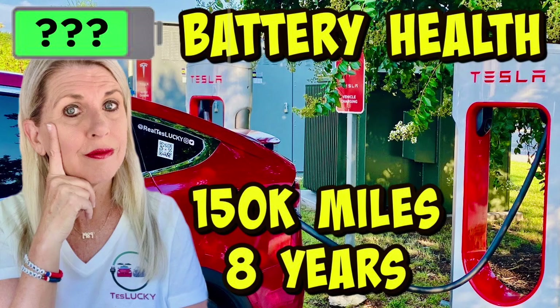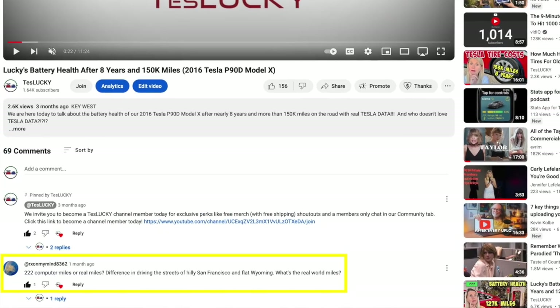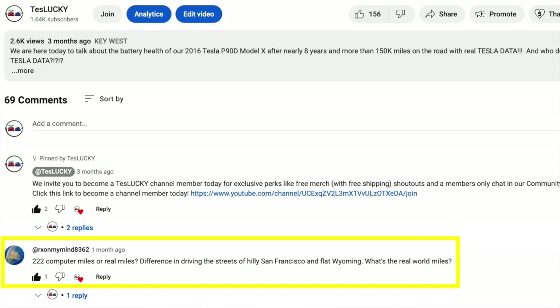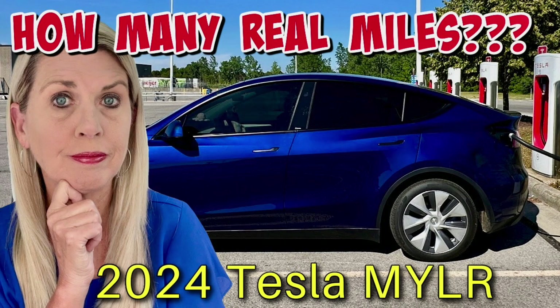This video was inspired by a comment on our 150,000 mile battery health video posted on June 3rd, 2024. Our commenter, username 'ex on my mind 8362', asked us: '222 computer miles or real miles? Difference in driving the streets of hilly San Francisco and flat Wyoming — what's the real world miles?' We thought this was a great question, and we hadn't done any analysis on it until we posted our October 6th, 2024 video with Karma, our Model Y, doing this little experiment.